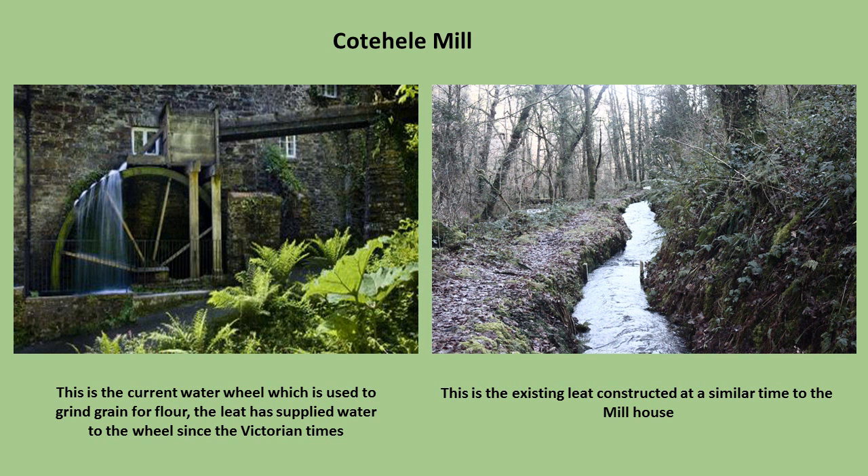Currently the water mill is used to make flour by grinding grains. We need to ensure that the mill's operation will not be affected during and after construction. After consulting the National Trust, we will be running the turbine between 6pm and 6am to allow daytime operating hours for the mill.